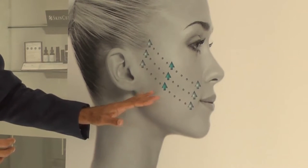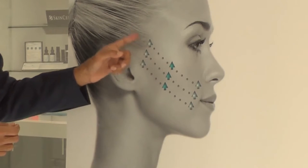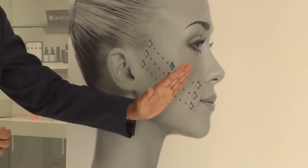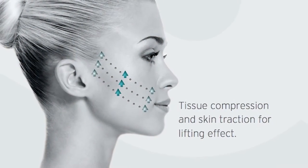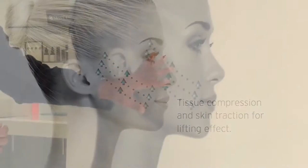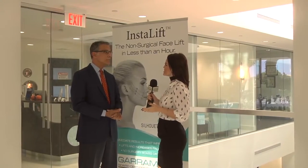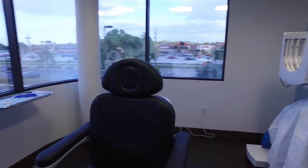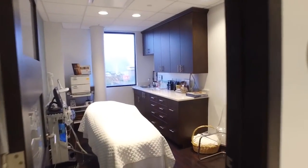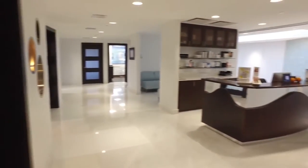The sutures can be placed high, low, or in combination to give the most correction where it's needed most. Another new service we offer is an injectable filler called Volbella, specifically designed for fine lines of the upper and lower lip, and it can also be used to give the lips more fullness.